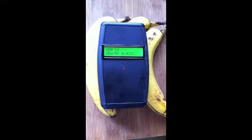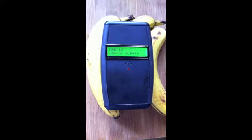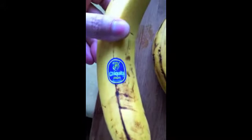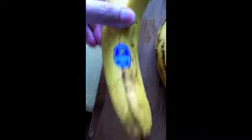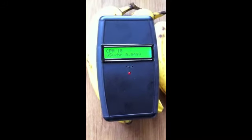It's actually pretty low. These are Chiquitas from Guatemala. So far it's not really that different to the background radiation.